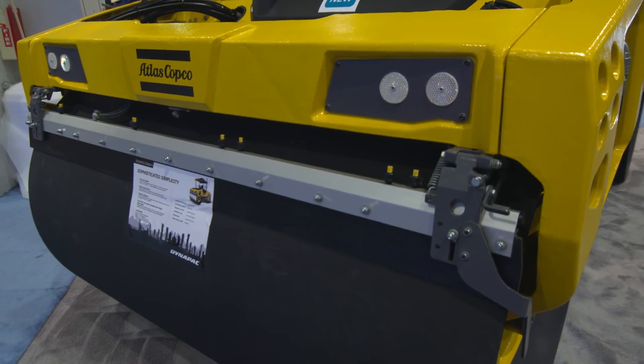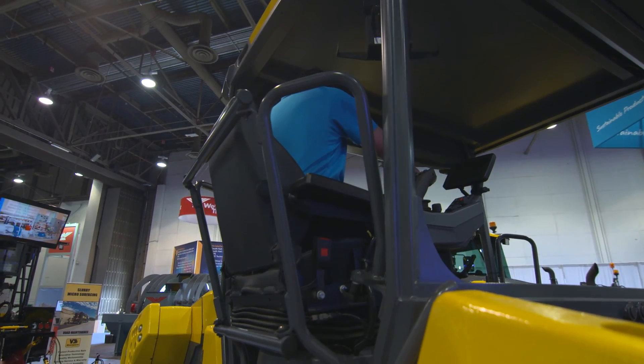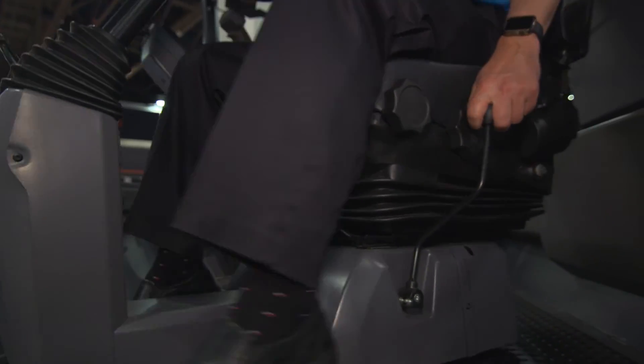Dynapack has also made significant changes to its range of rollers, improving the visibility and functionality for the machine operators.